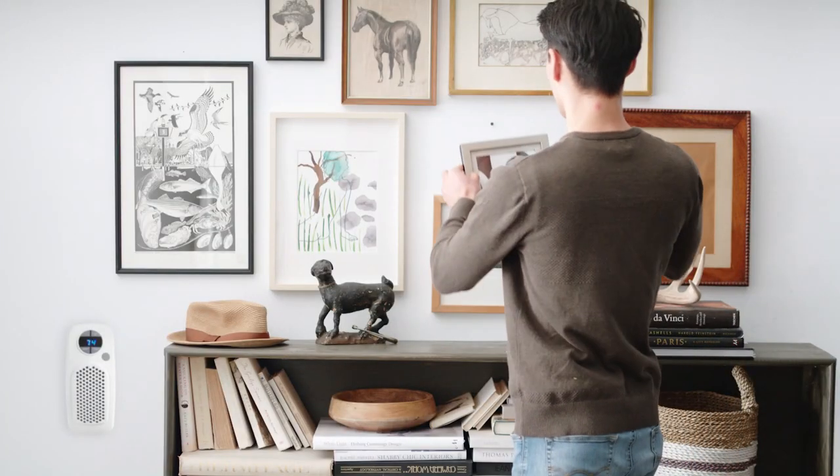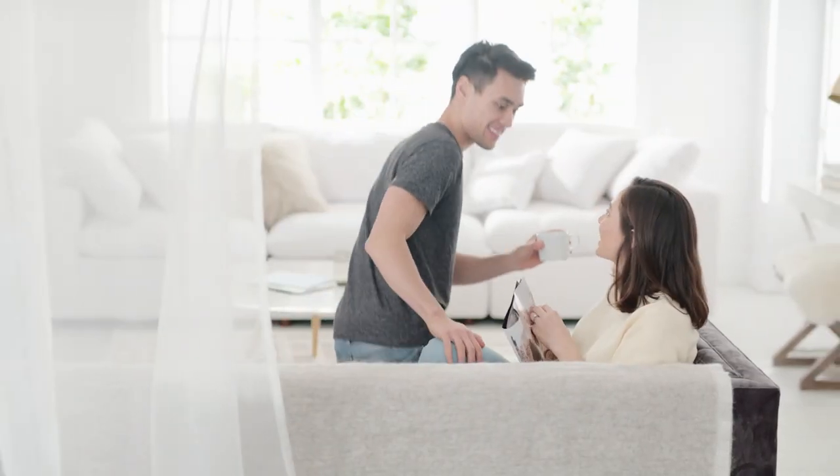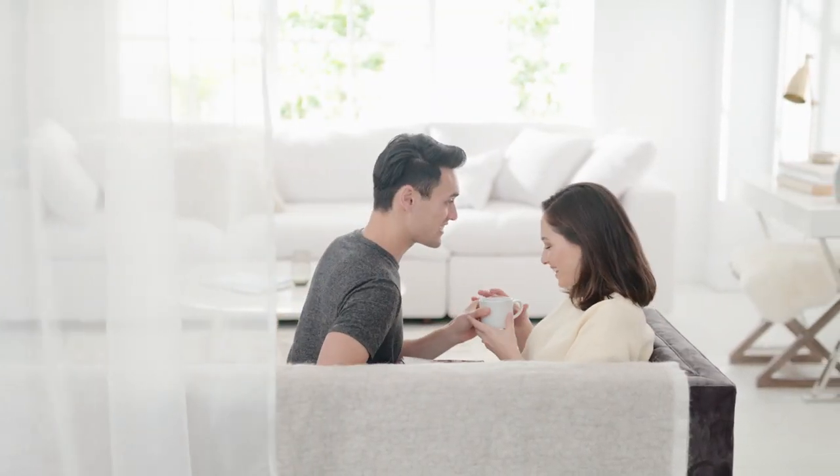Ruvia works differently by creating targeted comfort right where you want it, and at just 600 watts it's the most energy efficient space heater available.